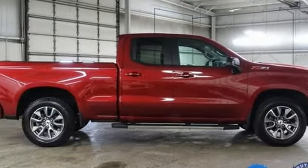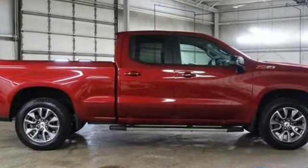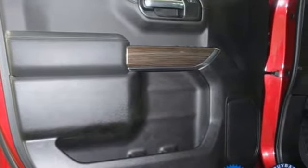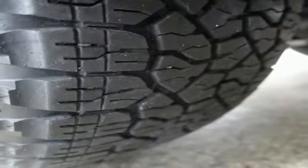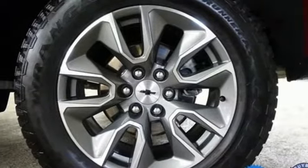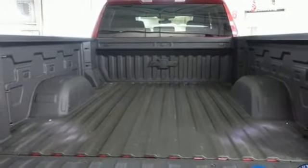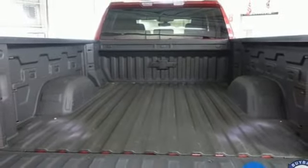It comes with great features you love: intercooled turbo V8 engine, four-wheel drive, engine auto stop-start feature, trailer brake controller, streaming audio, Wi-Fi hotspot, dual zone climate control, trailer hitch receiver, electronic shift on the fly, and automatic transmission.